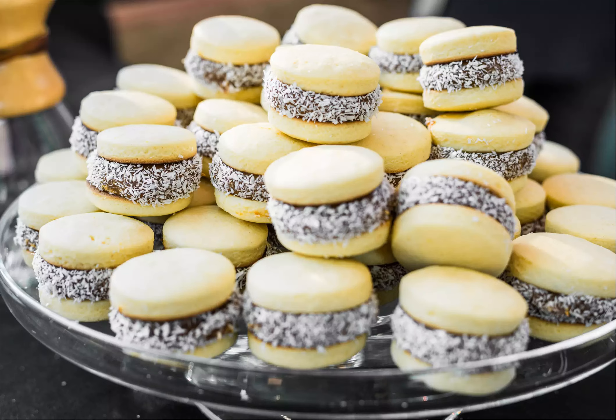Argentines eat them as a post-meal dessert or for a merienda — tea time — pastry. You can find alfajores in cafes, bakeries, or kiosks throughout the country.